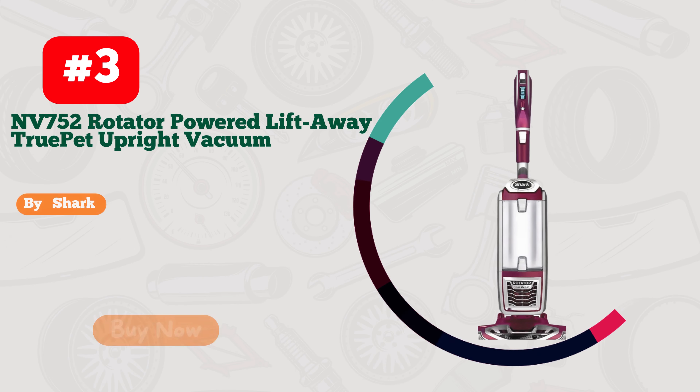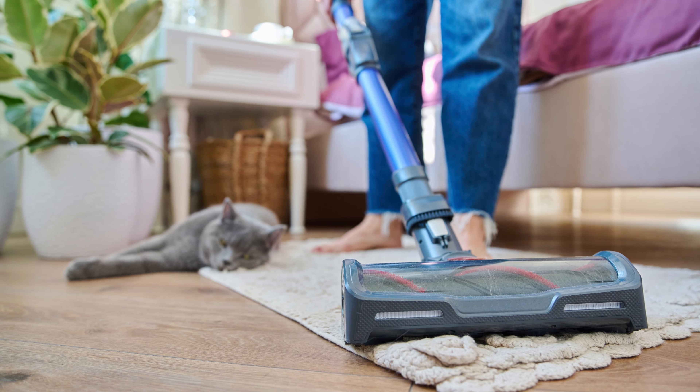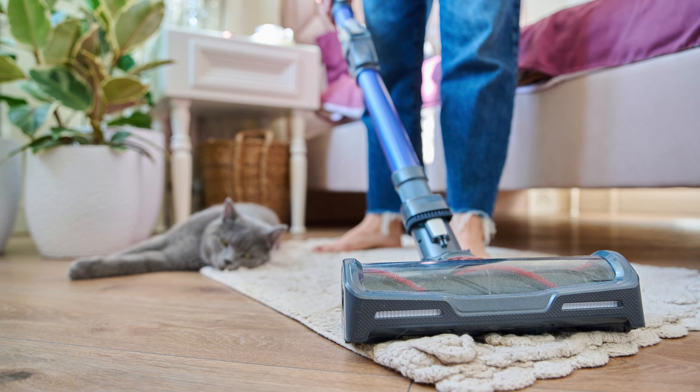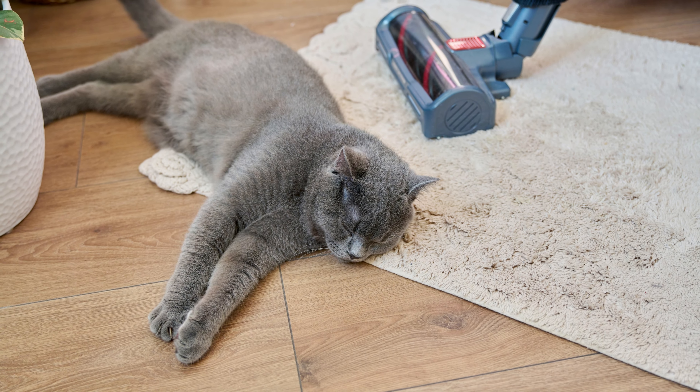Subscribe for more cleaning magic. Number 3. The Shark Vacuum, the Undisputed King of Cleanliness. This powerhouse has taken my cleaning game to a whole new level. With its sleek design and unmatched suction power, it devours dirt and debris like a hungry shark on the hunt. Say goodbye to pet hair, dust bunnies, and crumbs — this beast leaves no survivors.